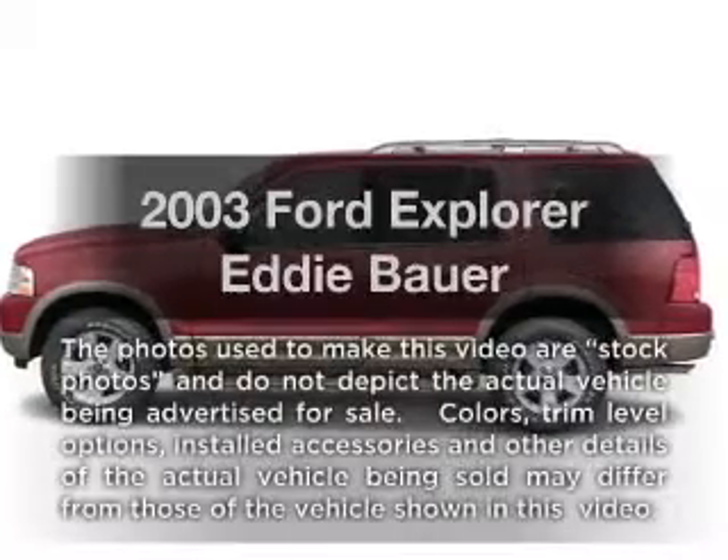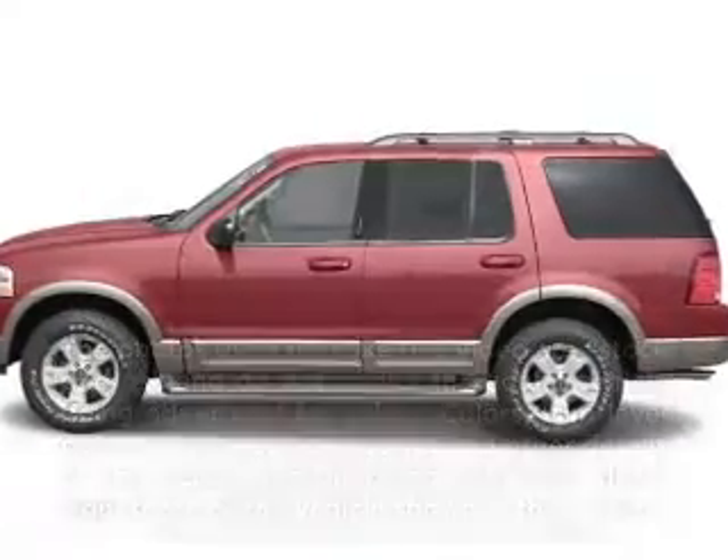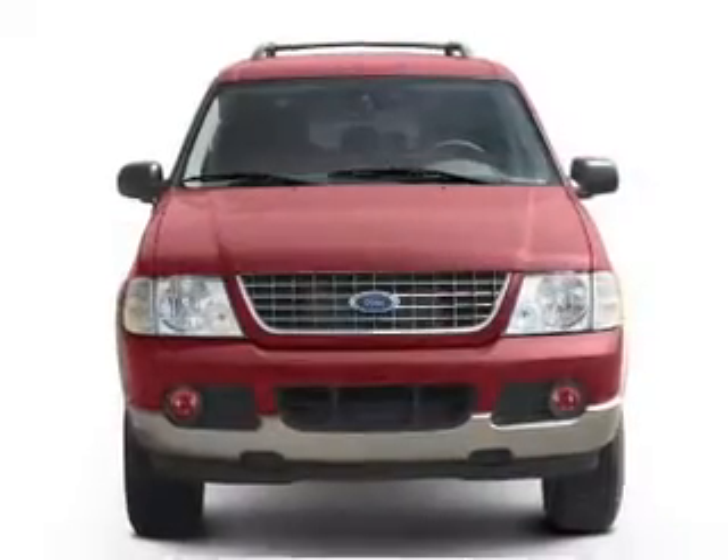Introducing the 2003 Ford Explorer. Travel the roads in style and comfort in this great vehicle.